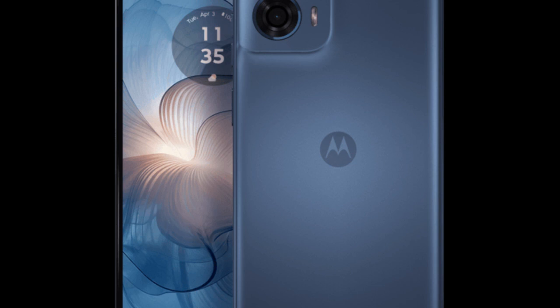With its massive 6,000 mAh battery and fast charging support, users can expect long-lasting battery life and quick recharging times. The device features a versatile camera setup, including a high-resolution primary camera for capturing detailed shots and a macro shooter for close-up photography.